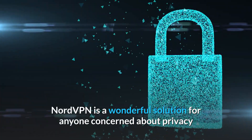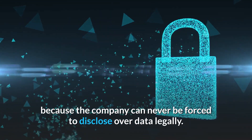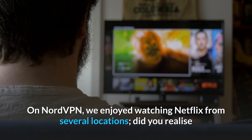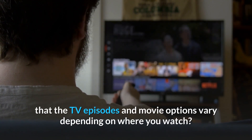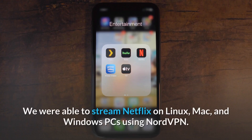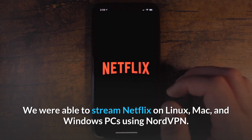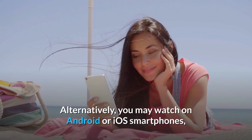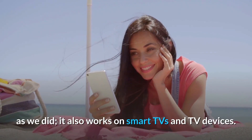NordVPN is a wonderful solution for anyone concerned about privacy because the company can never be forced to disclose data legally. On NordVPN, we enjoyed watching Netflix from several locations. Did you know that the TV episodes and movie options vary depending on where you watch? We were able to stream Netflix on Linux, Mac, and Windows PCs using NordVPN, or on Android or iOS smartphones. It also works on smart TVs and TV devices.